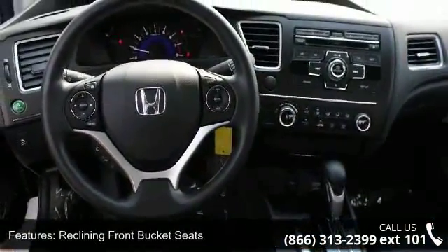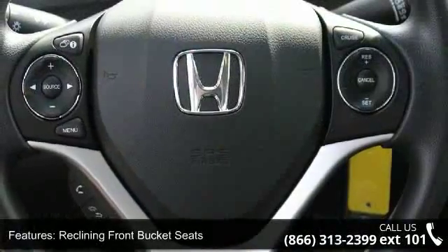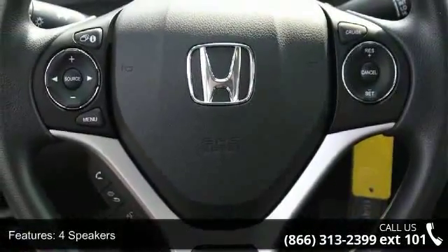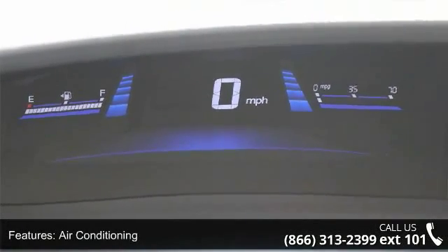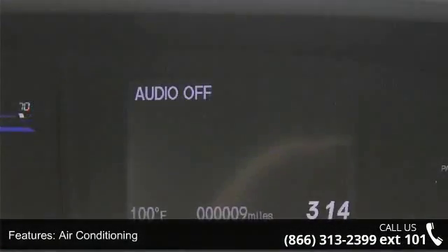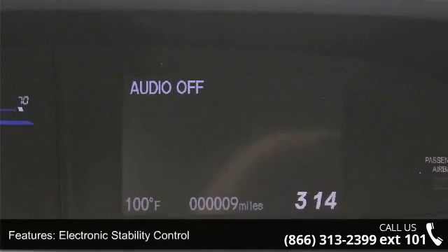Enjoy these notable features: reclining front bucket seats, four speakers, air conditioning, electronic stability control, front bucket seats, front center armrest, tachometer, ABS brakes, brake assist, and delay off headlights.